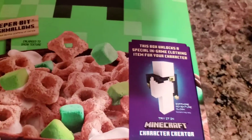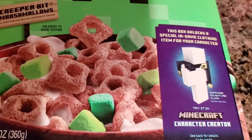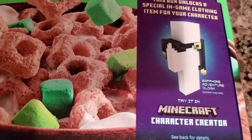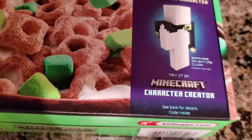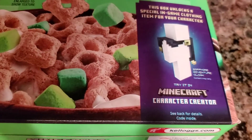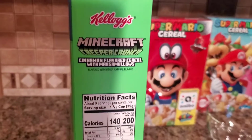It says this box unlocks a special in-game clothing item for your character. It looks like the item is a Sapphire Adventure Cloak. I bought three of these and they all say that same thing, so it's probably just the one item. See the back for details.